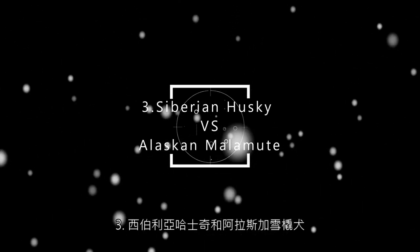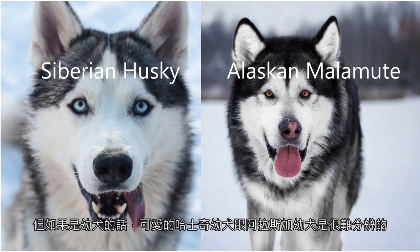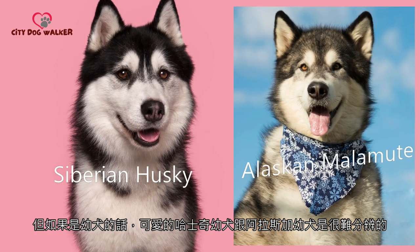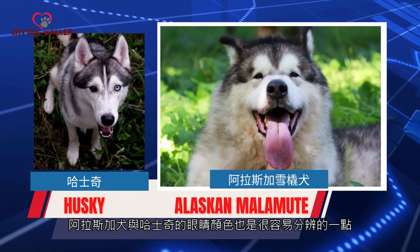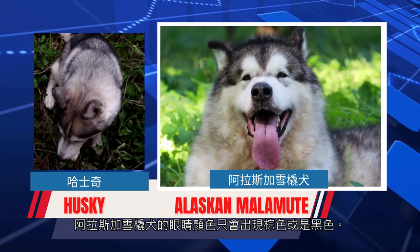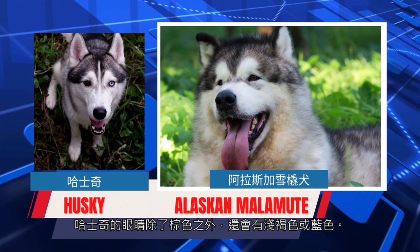3. Siberian Husky and Alaskan Malamute. Alaskans are significantly larger than Huskies. But if it is a puppy, it is difficult to distinguish between cute Husky puppies and Alaskan puppies — the only similarity is that they have super destructive power. The eye color of Alaskan dogs and Huskies is also easy to distinguish: the eye color of Alaskan Malamutes will only appear brown or black. Huskies have light brown or blue eyes in addition to brown.